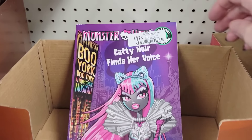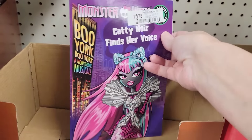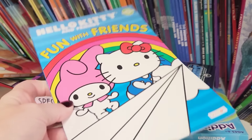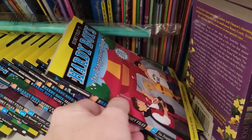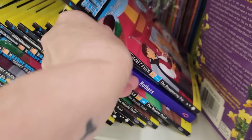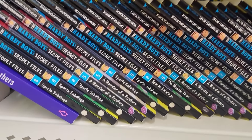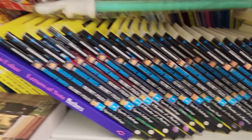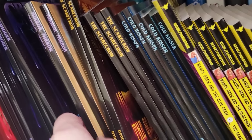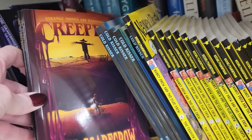I found a Monster High book — my daughter loved these dolls when she was younger. Over here I found a Hello Kitty and a bunch of Hearty Boys — I never heard of it, but there are a lot of different ones, maybe the whole series. If you have someone that likes this, check out your Dollar Tree and get the entire series — these are only $1.25 each. Some other new books, some creepy ones, maybe for Halloween.